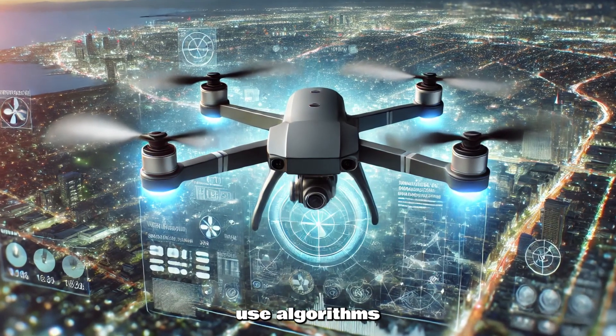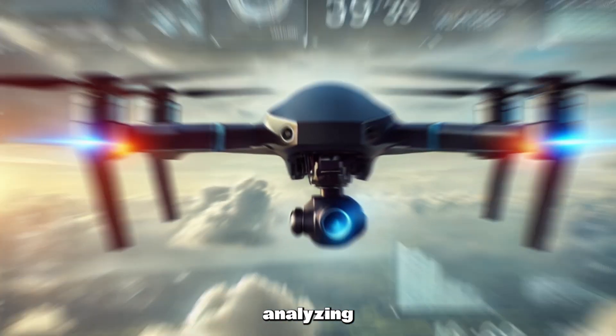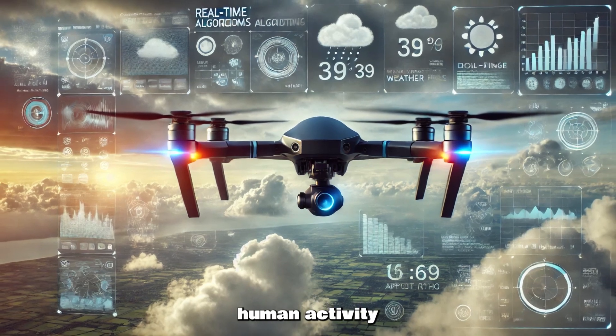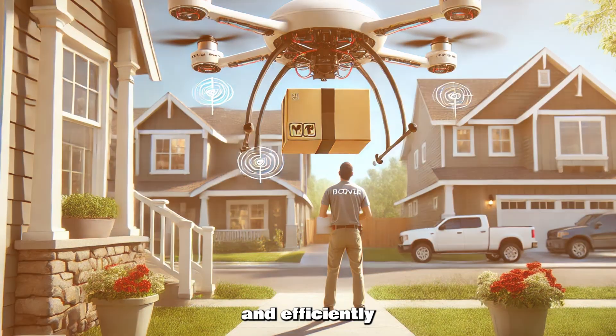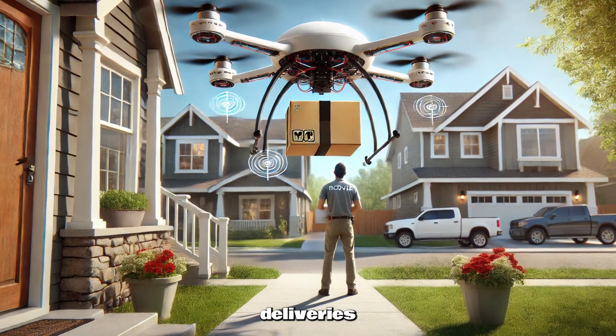Autonomous drones use algorithms that process data from their surroundings, constantly analyzing air traffic, weather conditions, and even human activity. This means they can adjust their flight paths in real-time, ensuring packages are delivered safely and efficiently. The goal is simple: faster, cheaper, and more reliable deliveries.